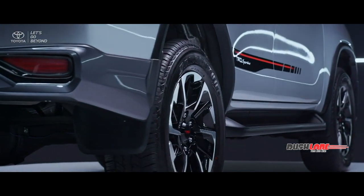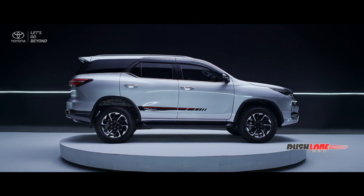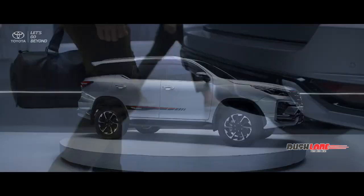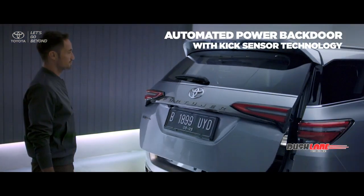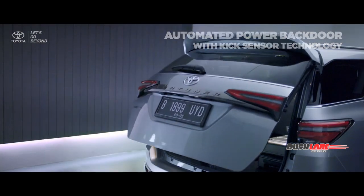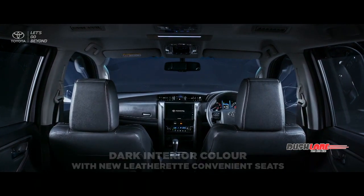Crafted with precision, the new 18-inch TRD alloy wheel brings stunning ground clearance and a captivating side exterior. For your excellent convenience, the automated kick sensor with power backdoor technology brings easiness for easy loading, just by the swipe of your feet.